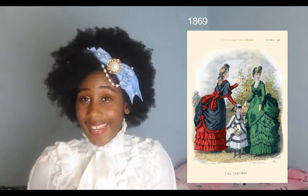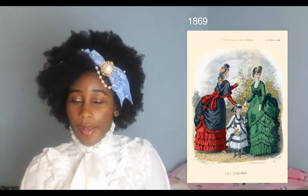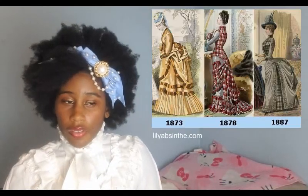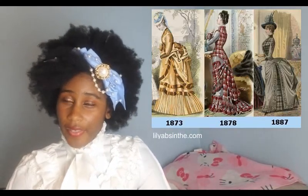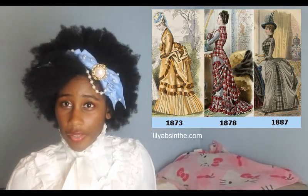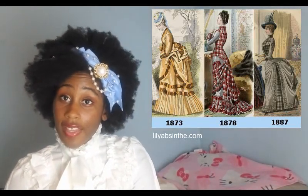Approaching the end of the decade is where we stop seeing similarities in terms of skirt shape. We instead see the advent of the bustle, and skirt width narrows considerably throughout the 1870s.